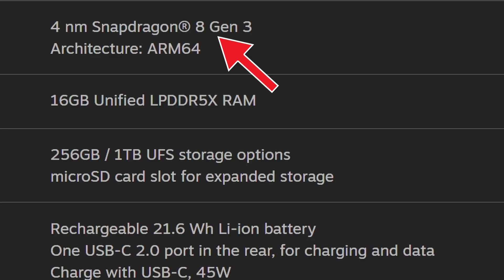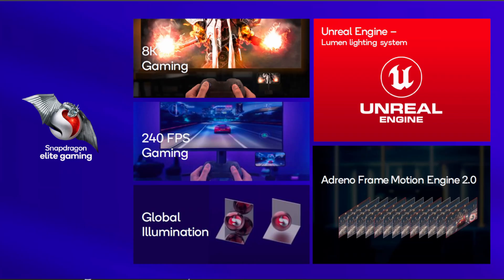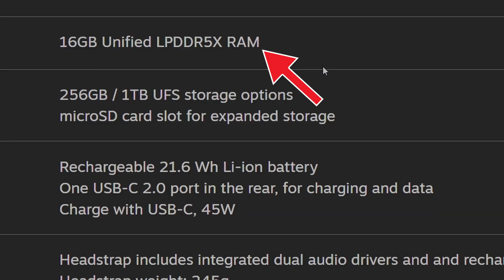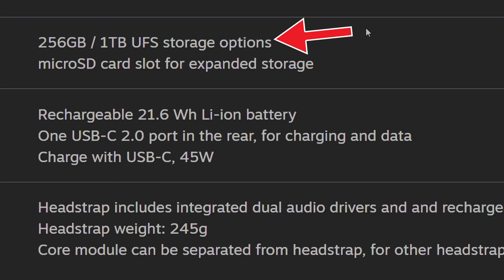We've got a 4nm Snapdragon 8 Gen 3 on ARM64 architecture and 16 gigs of LPDDR5X memory, which should be fine since this is Linux-based and doesn't need as much RAM. You can get either 256 gigs or 1 terabyte of storage, which honestly isn't that much — some games are 200-something gigs now, so you might install one game and fill up your entire storage space.